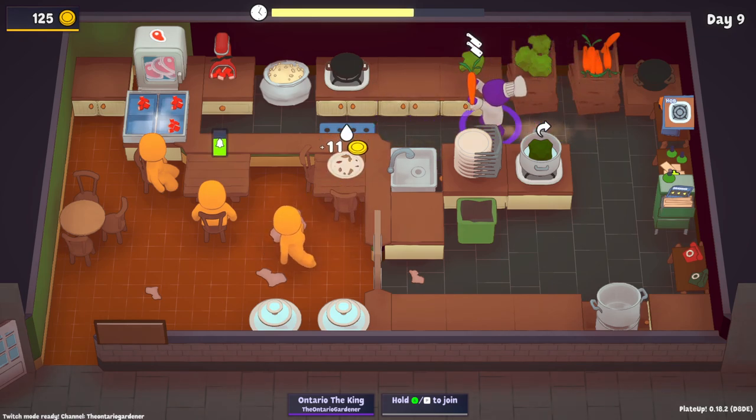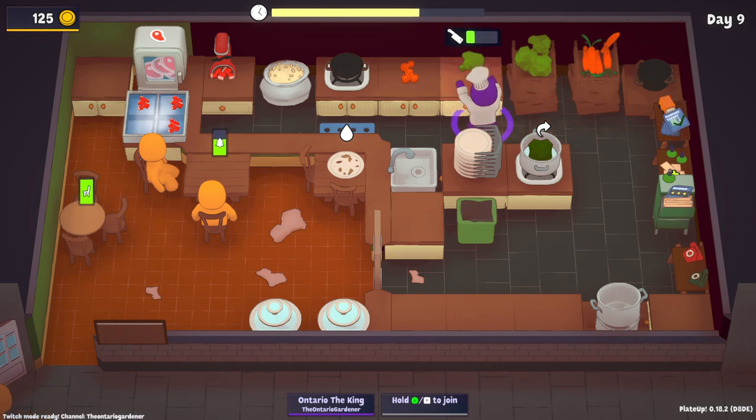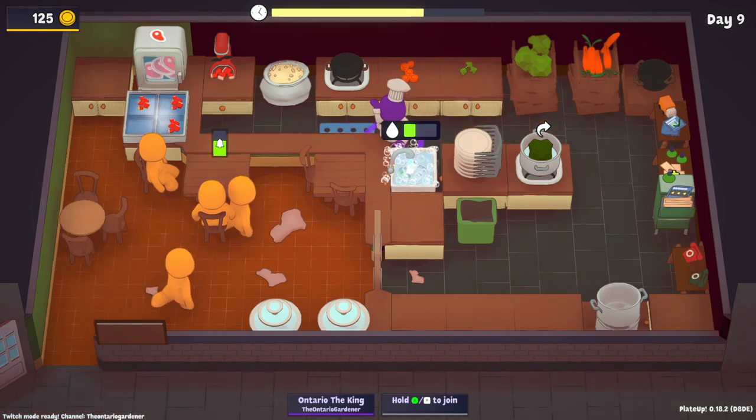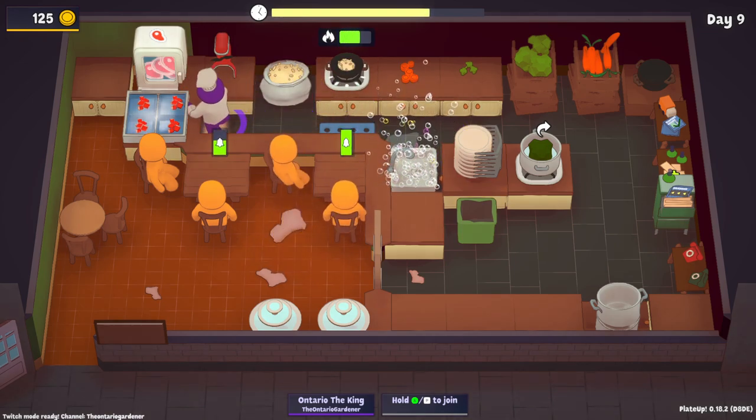Let's get a little bit of prep going. Blueprint Cabinet — that's what I want! Now we can start upgrading two things at once, whether it's the same thing or not is irrelevant.